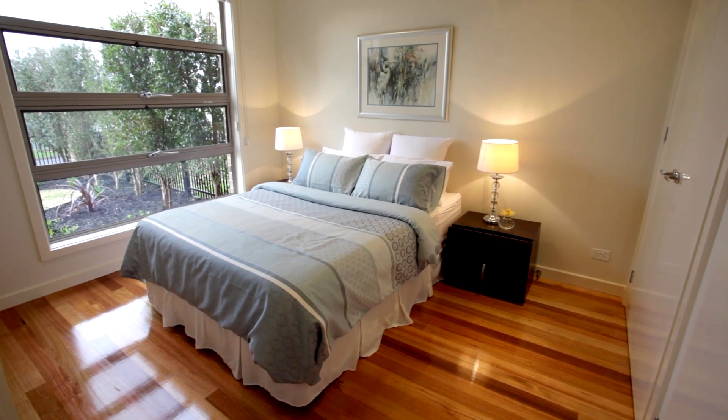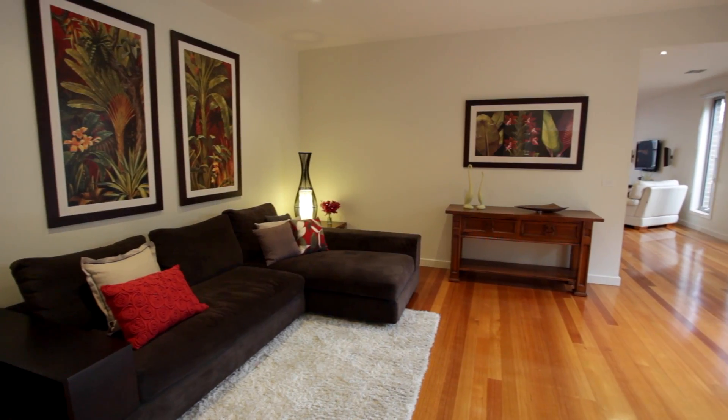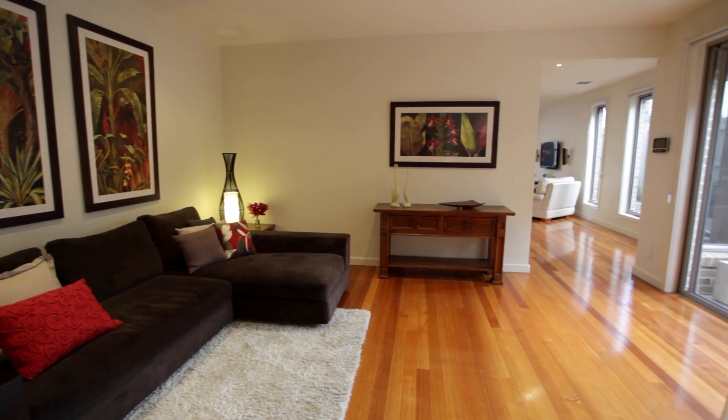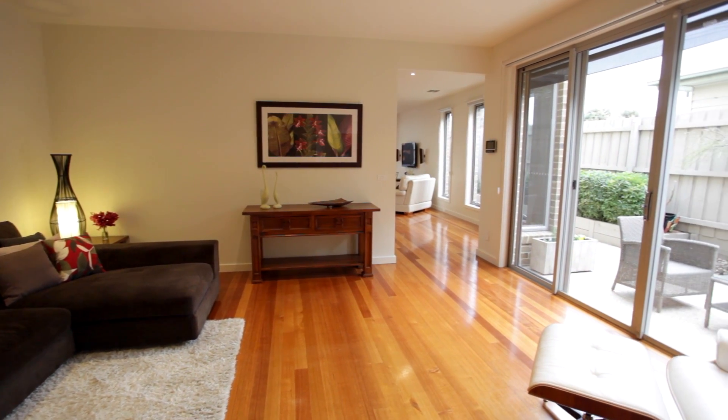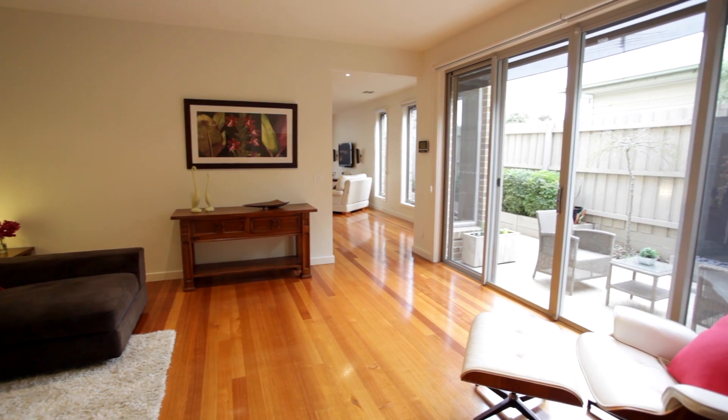The first thing that Simon and I noticed when we came to the property to list it was that when you walk through the front door there's a couple of things you notice. First is that everything is generous and oversized — there's tall ceilings, the hallways are wide, and the rooms are quite generous as well. It's absolutely light filled. We're sitting in one of the living areas at the moment, and unlike most other townhouses on the market, you don't look from the front door to the back door.